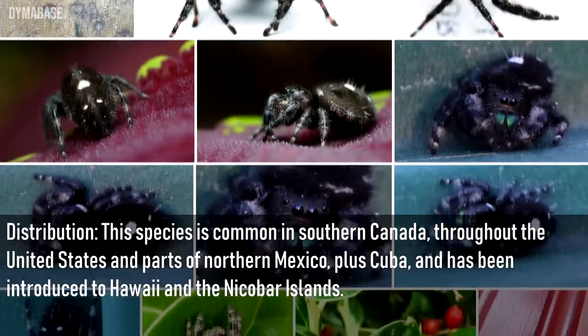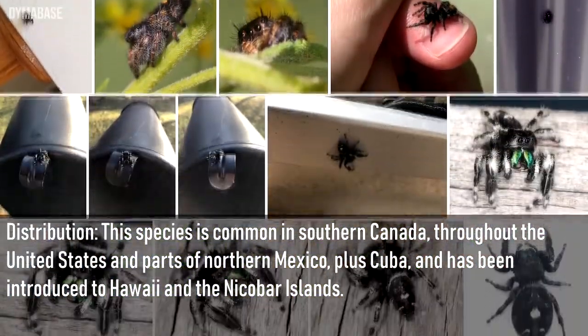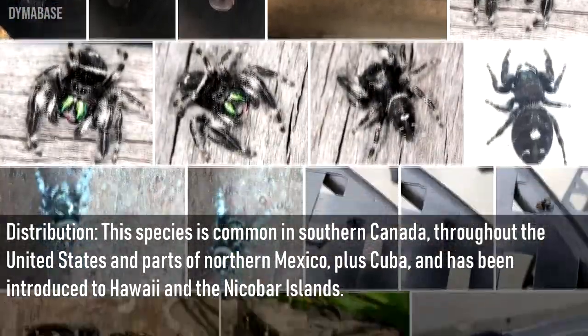Distribution: This species is common in southern Canada, throughout the United States, and parts of northern Mexico, plus Cuba, and has been introduced to Hawaii and the Nicobar Islands.